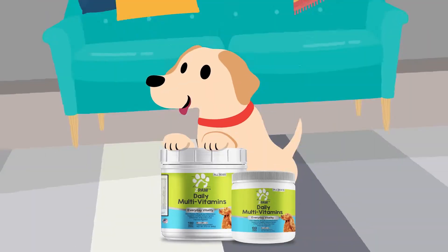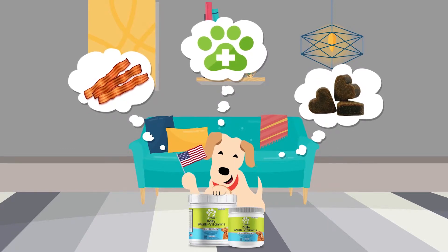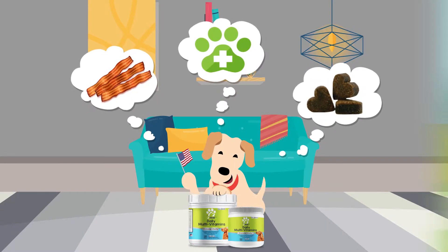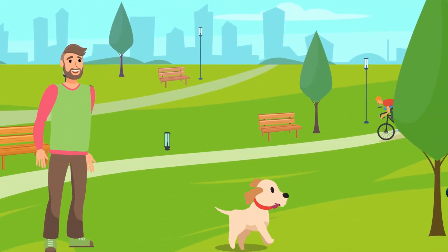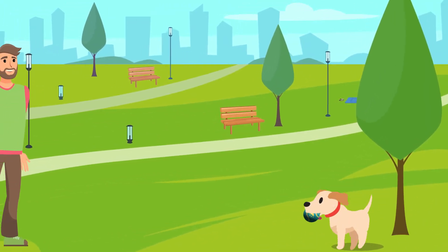Z-Paw's multivitamins are tasty, bacon-flavored, multifunctional soft chews made in the United States with natural ingredients. They're so delicious that you can give them to your pet as a treat while promoting balanced health and well-being.